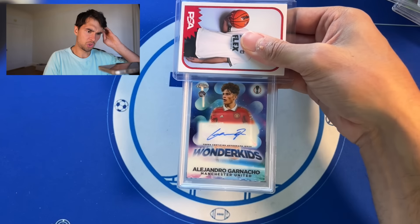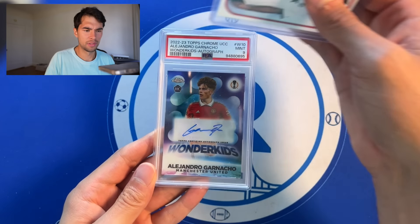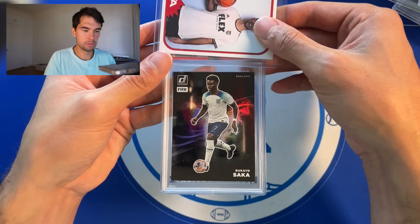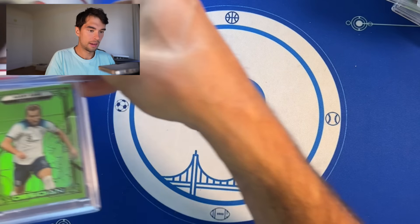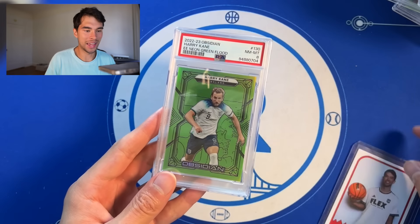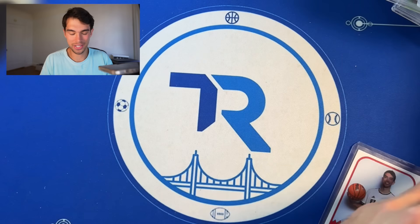Garnacho — actually sold this one already for $150 — got a PSA 9 on it, nice looking Garnacho card. Saka Night Moves, PSA 9. Harry Kane neon green, low numbered out of 3 — the 8 kills me. Kills me. That would have been really... imagine the 10, that'd be absurd.